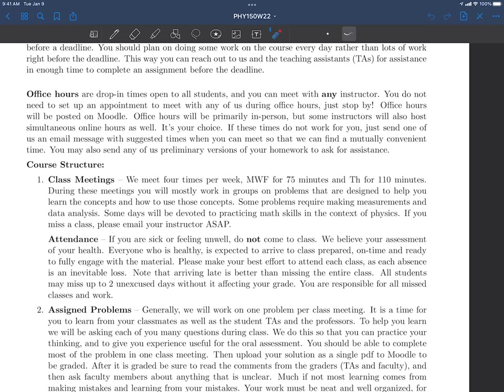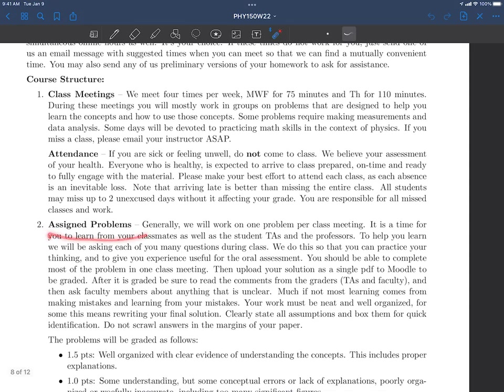Course structure: we're meeting four times a week — Monday, Wednesday, Friday for 75 minutes and Thursday for 110 minutes — and these are primarily working with groups; there's very little lecture in this course. We are still in a pandemic. If you are unwell, do not come to class — we believe your assessment of your health. Reach out and tell us you're sick that day; if you email me a week later saying you felt crappy last week, you're not going to get a lot of sympathy. The worst part about avoiding something is that you never feel better when it's over. Be in steady contact with us.